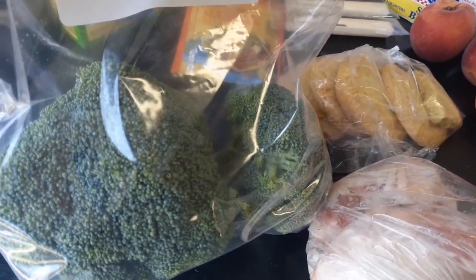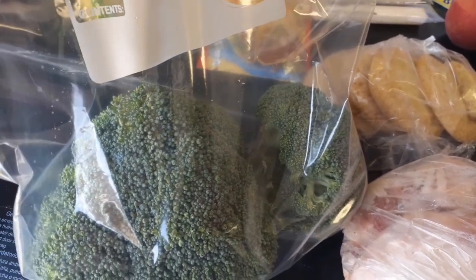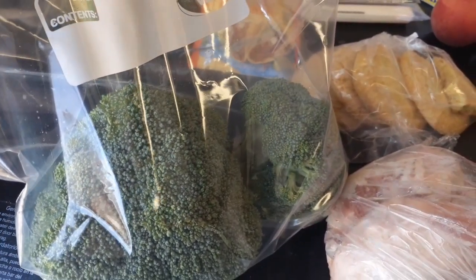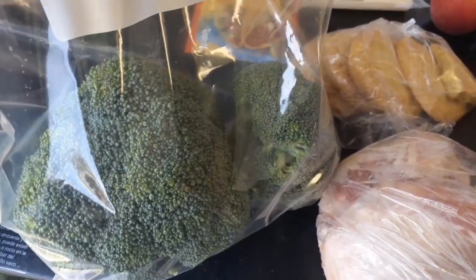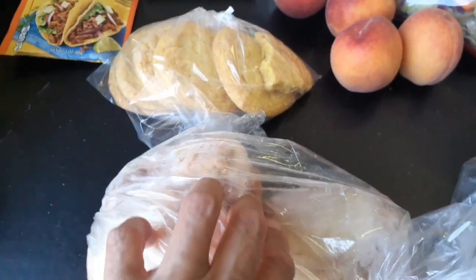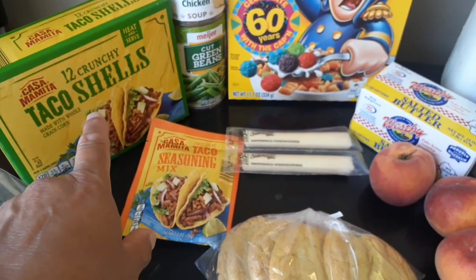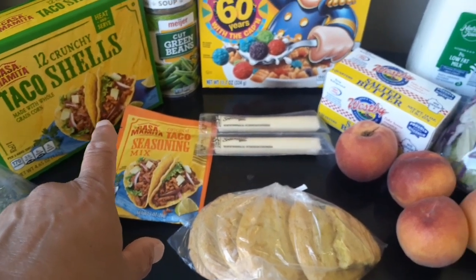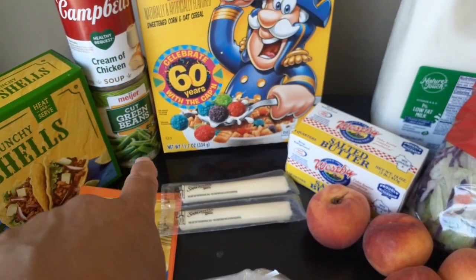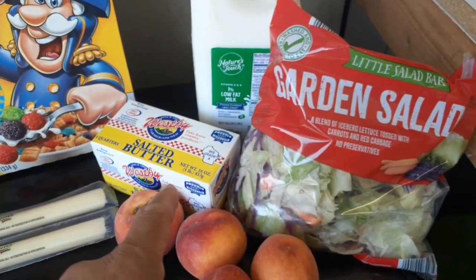We also got some broccoli. What I think I'm going to do with the broccoli, instead of serving it as a side item, is save it for a broccoli salad — I'll just have to pick up some cauliflower and make a broccoli salad with that. So we already got plans for all this stuff: chicken tonight, broccoli for a broccoli salad, and those taco shells will obviously be for some tacos.